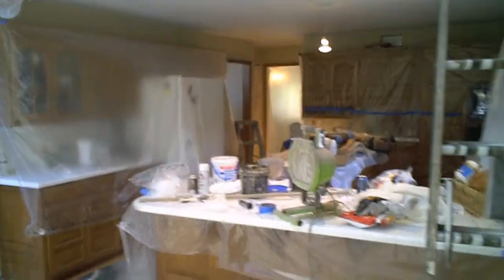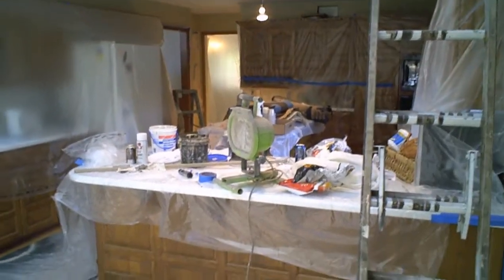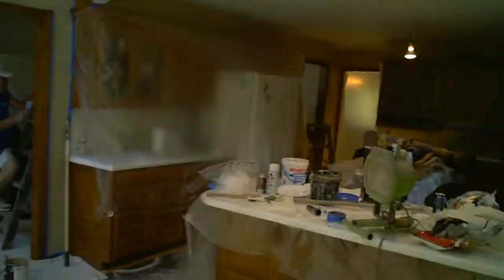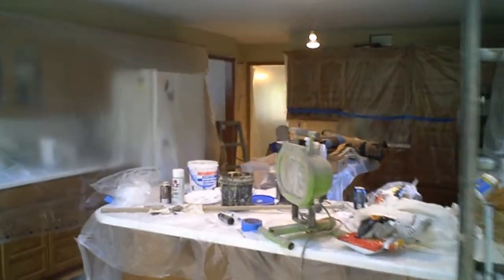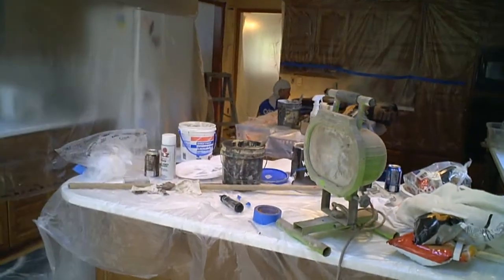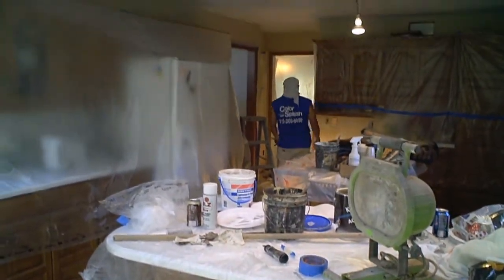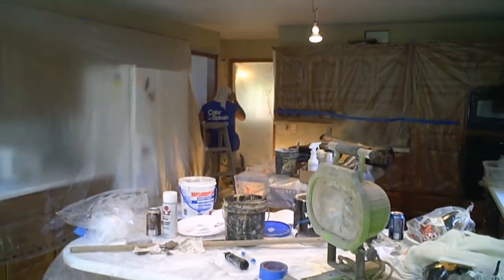Does this look like a construction zone or what? So anyway, somebody's in our dining room. They're working on five rooms at the same time — laundry room, kitchen, dining room, living room, and a half bath. So we should be getting some good progress.